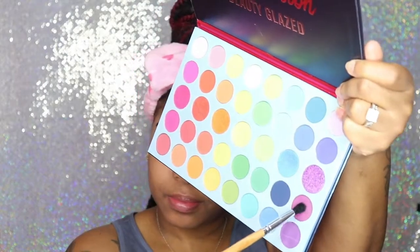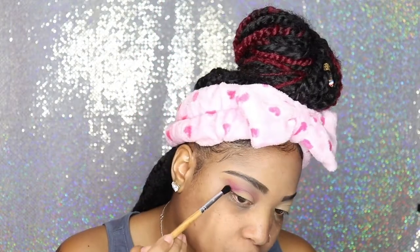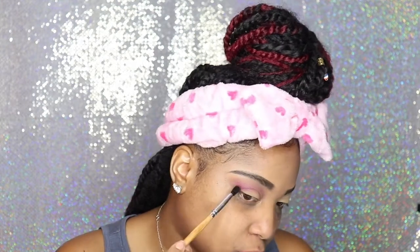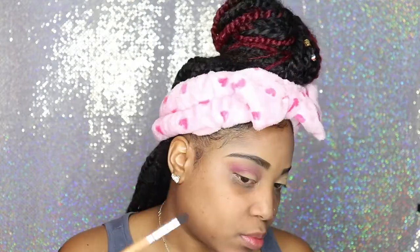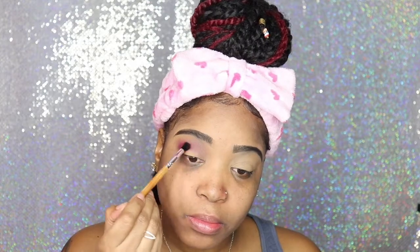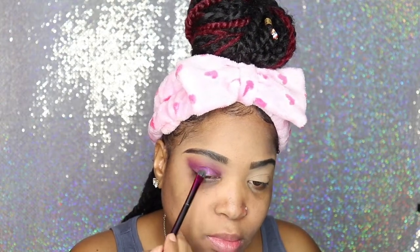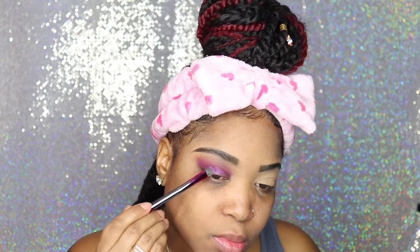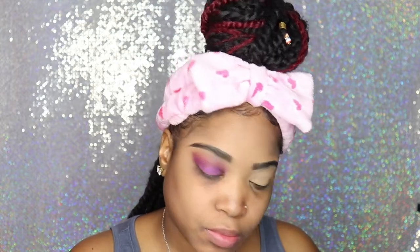That palette I picked up from Amazon — it is called the Beauty Glaze Color Fusion palette. I am going in with my Vanity Planet medium blender brush to add that purple shade that you just saw me tap on. And now I'm going in with another brush and patting on the more glittery purple on top of that.